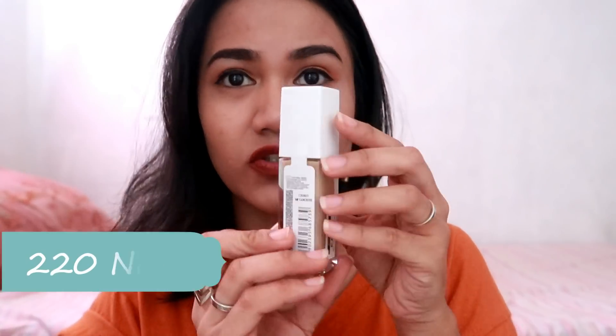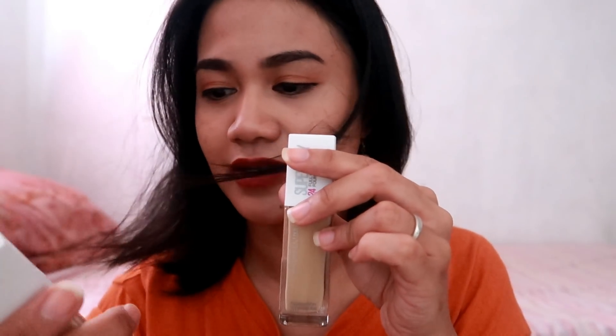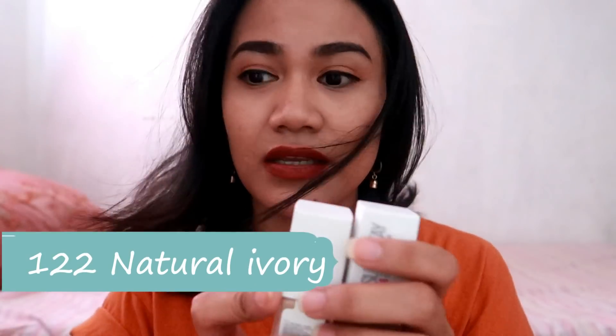And if you wanna see that video, ililink ko na lang dun sa description box yung link, so if you want to watch it, you can watch it. So, let's start — masyadong napapahaba yung sinasabi ko. So, I have three shades here: Natural Beige, Natural Ivory, and the last one is Warm Nude. Let's start swatching.